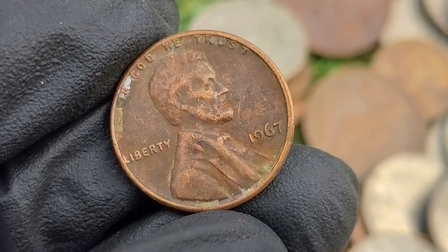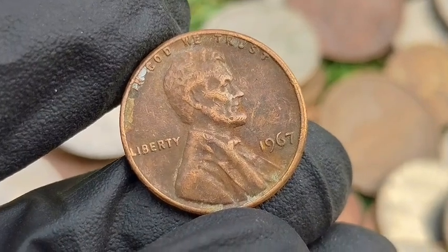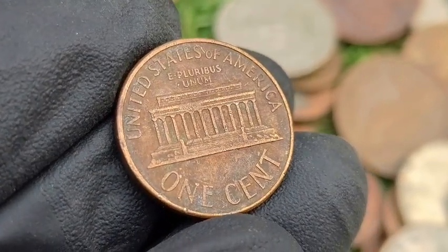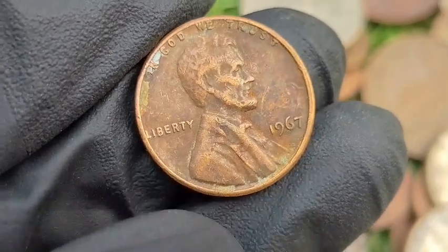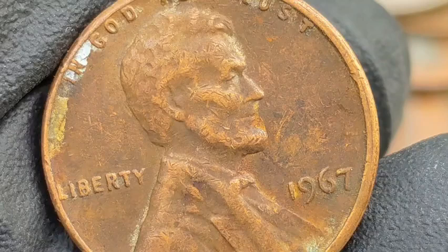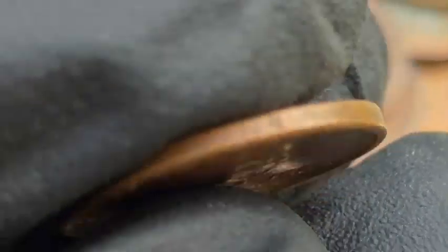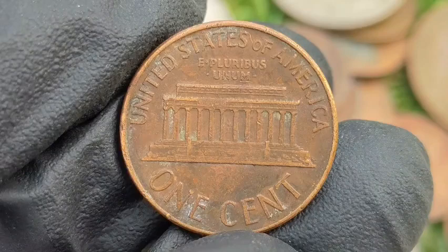The 1967 Lincoln penny is notable because it was minted during a time of changes in US coinage, leading to some interesting varieties and errors. Historical background: from 1965 to 1967, the US Mint removed mint marks from coins to discourage hoarding amidst a coin shortage. The mint produced over 3 billion pennies in 1967, making this a very common year for regular pennies. The mint also experimented with various striking processes during the mid-1960s to improve production efficiency, which led to some notable errors.